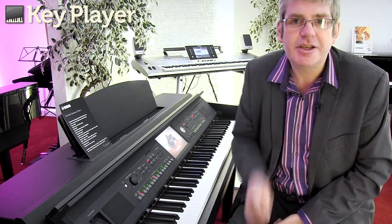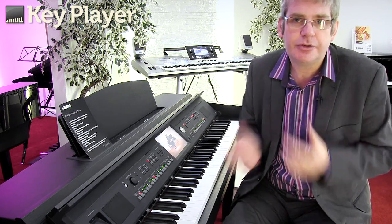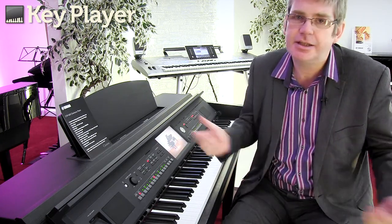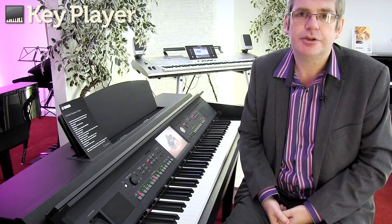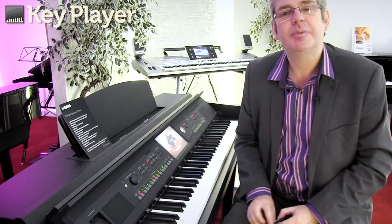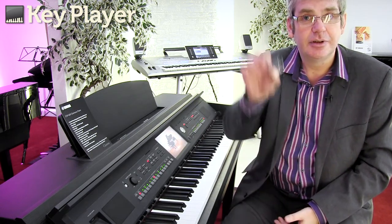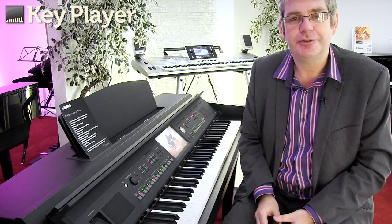The versatility of this instrument also allows you to make many different sounds — from strings to brass to woodwinds, to synthesizers, guitars, everything you would ever wish. You can even record your playing on a USB stick, and that can be a MIDI file or indeed even a WAV file, so you can send it to your friends.